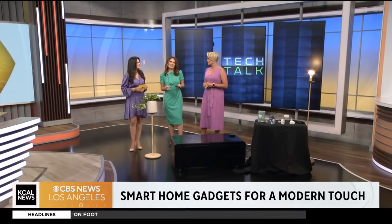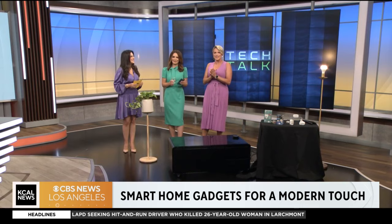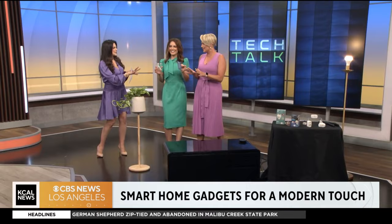It's time to talk tech now, and today we're focusing on smart home gadgets with a modern touch. Jessica Nazari from techsash.co is here to show us, and I'm so curious as to why she's holding some science gear.